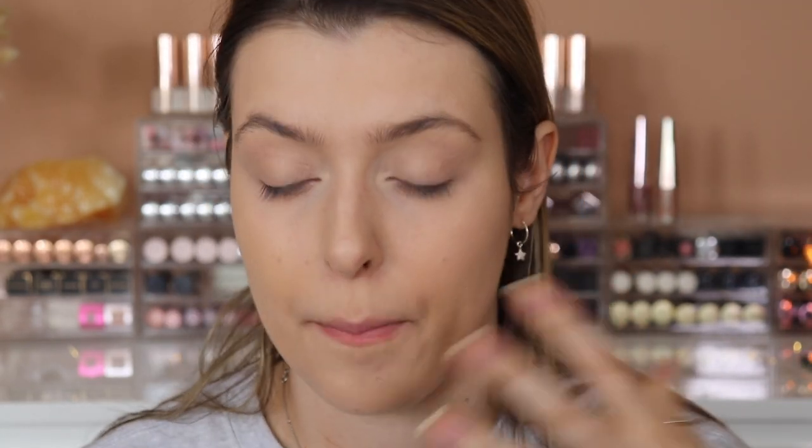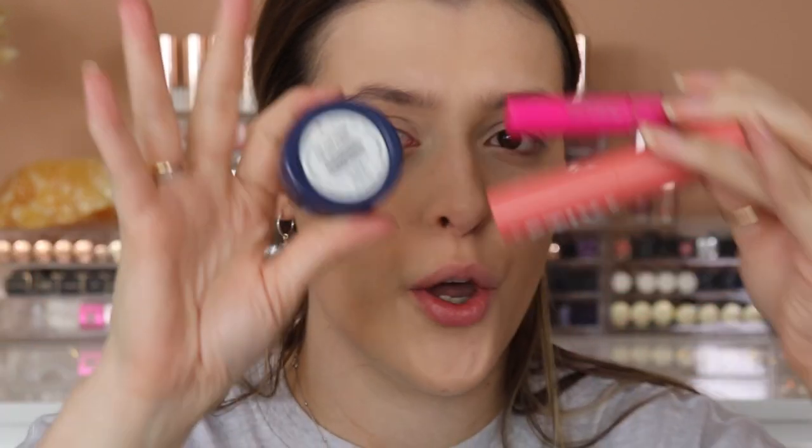I used cream products on my face for complexion — I'm a dry skin queen, and I thought cream products would be easier to top up if I got any mask lines. With powder, if you get a line you can't buff it out as easily. I opted for cream because I could touch things up and look fresher quicker. So I went in with my Model Co Contour Stick — a good comparison would be the Benefit Hula Quickie Contour Stick.